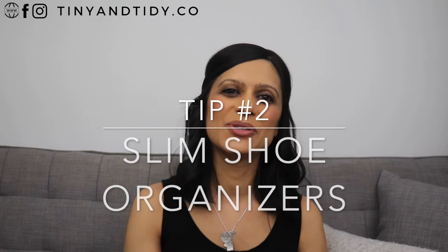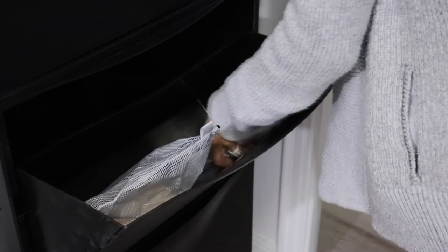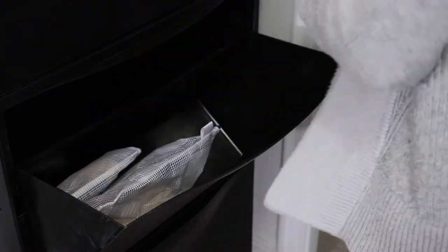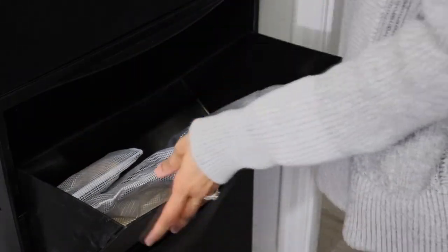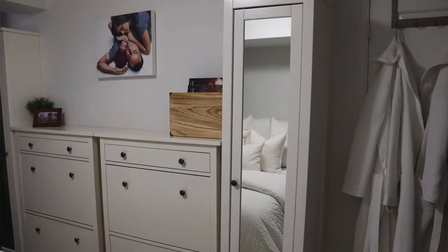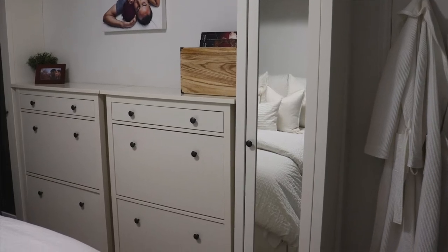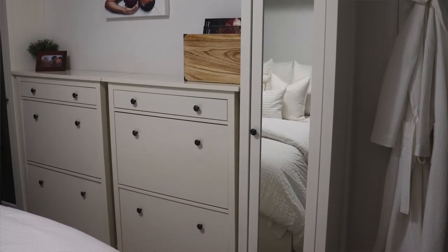Tip number two: slim shoe organizers. Throughout our home we've used these slim shoe organizers for everything except shoes. They're great because they take up very little space yet provide quite a bit of storage. The black plastic ones hold all sorts of miscellaneous items like toolboxes, games, reusable bags, and backstock. In our master bedroom we didn't have enough space for a chest of drawers, so we've used these white wooden shoe organizers instead to hold folded clothing. All of these shoe organizers were purchased from IKEA.